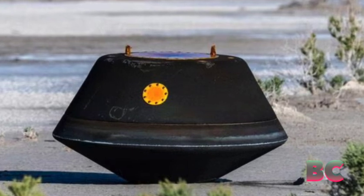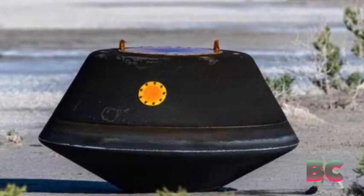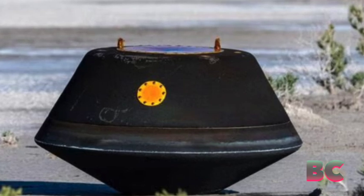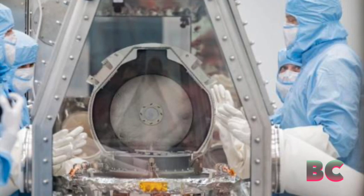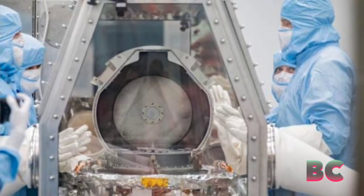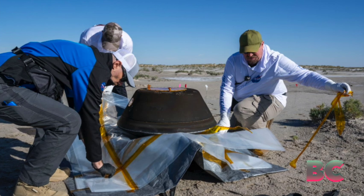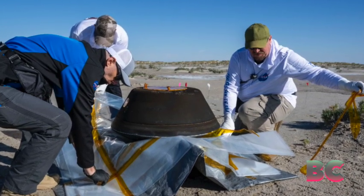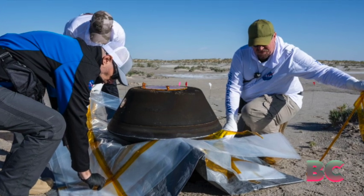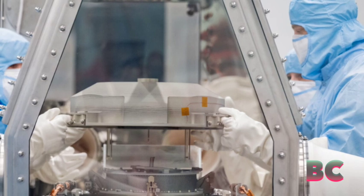Scientists have obtained their initial glimpse of a sample collected from the near-Earth asteroid Bennu, and in the process, they stumbled upon more than they had anticipated. Upon opening the canister containing the sample on September 26, researchers were surprised to find an abundance of dark, fine-grained material adhering to the inside of the container's lid and the base around the mechanism used to gather extraterrestrial rocks and soil.